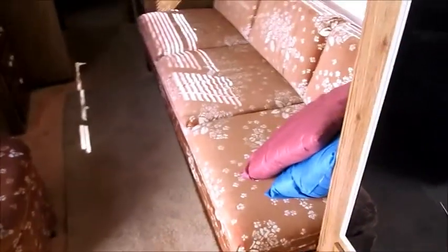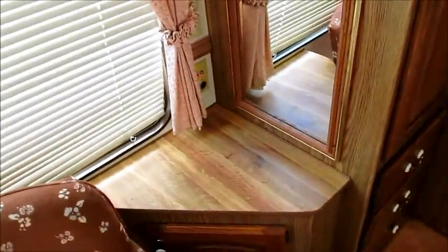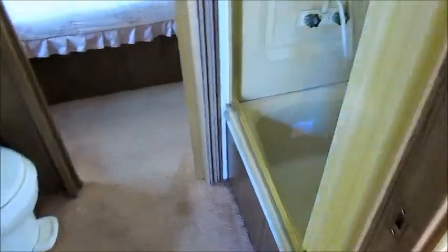You have the jackknife sofa here that folds down into a bed. There's a nice swivel chair over here to your left, a TV stand, and some cabinetry with nice drawers that pull out, and a closet here. Everything is in excellent condition — it's really hard to describe, but you're more than welcome to come see it.